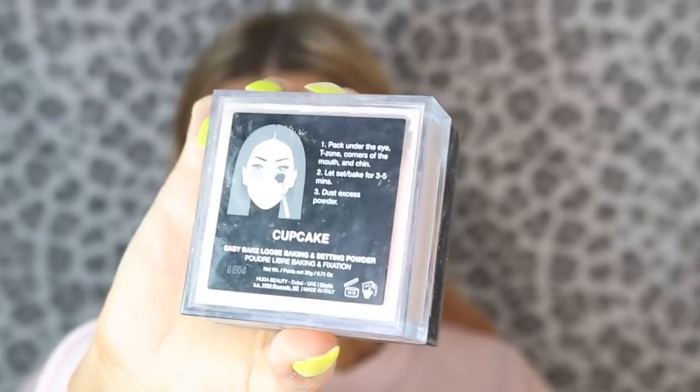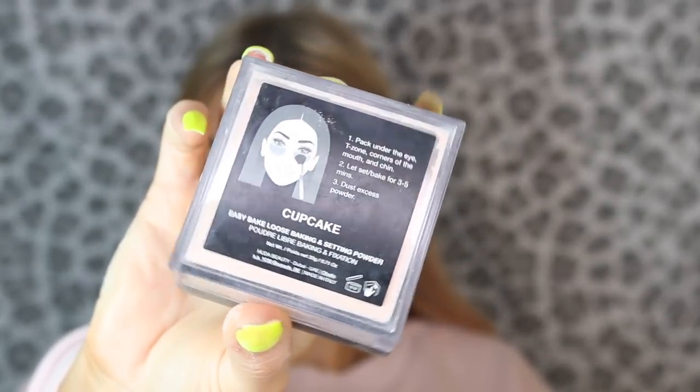To set the concealer I'm going to use my favorite — I've fully converted to the Huda Beauty Translucent Powder in the shade Cupcake, and I'm obsessed with it. I've been using this more than my Laura Mercier, which says a lot. I love the smell of it and how it goes on my skin. I don't like applying it with a beauty blender though — it's too finely milled for that — so I use a brush to pack it on.